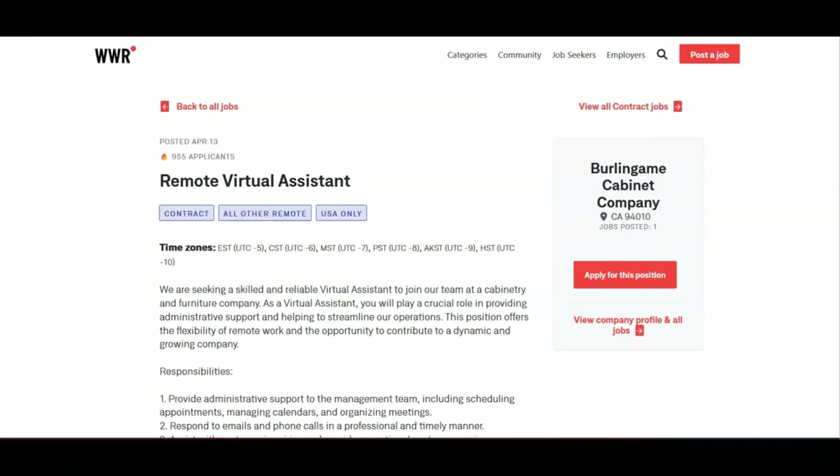You will manage and update databases, spreadsheets, and other documents as needed. And you will help with research projects and gather information as requested.